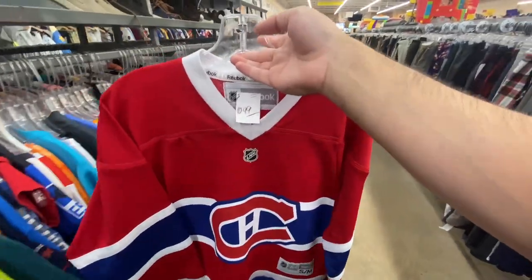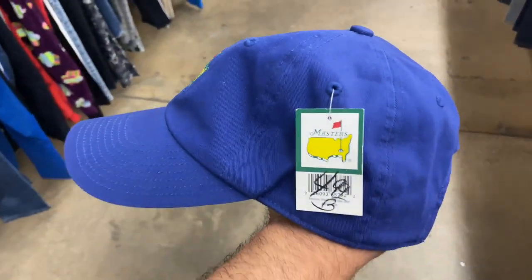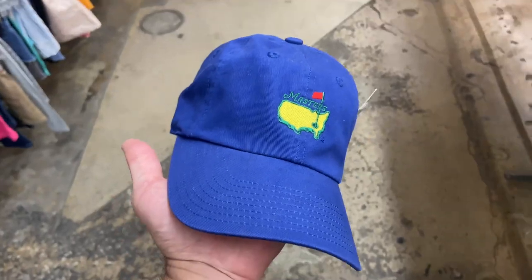What I will be grabbing for five bucks is the Masters hat right here by American Needle, and that one is actually brand new with tags — so pretty good deal on that one.